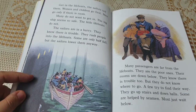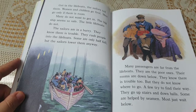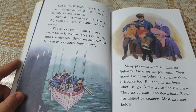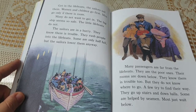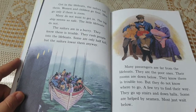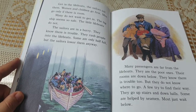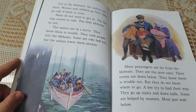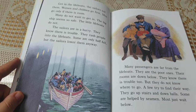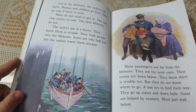"Get in the lifeboats," the sailors tell them. Women and children go first. Men go only if there is room. Many do not want to get in. The big ship seems so safe; the little lifeboats do not. The sailors are in a hurry. They rush people into the lifeboats. Some are only half full, but the sailors lower them anyway. Many passengers are far from the lifeboats — they are the poor ones. Their rooms are down below. They know there is trouble but do not know where to go. Most just wait below.